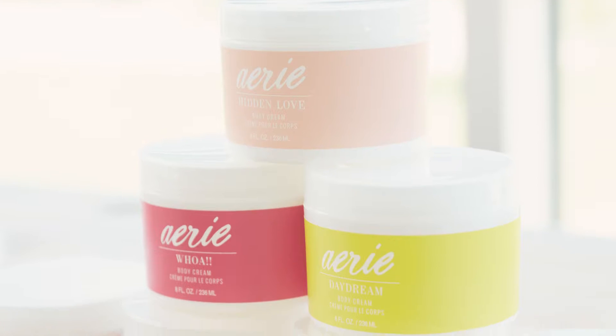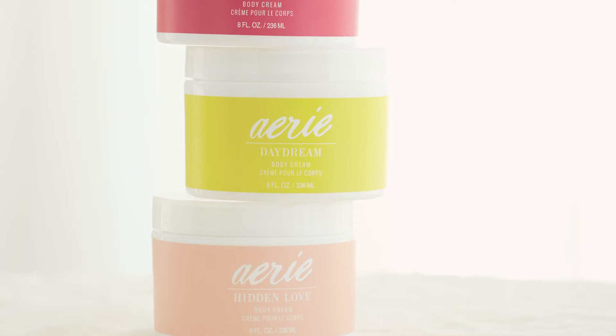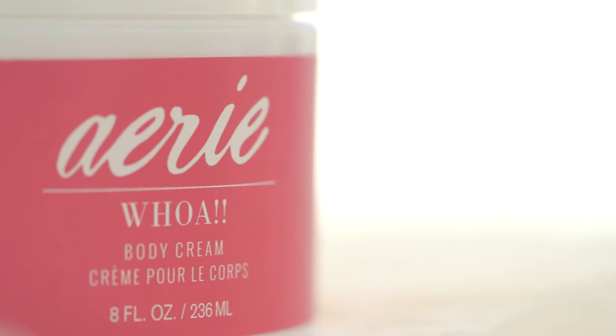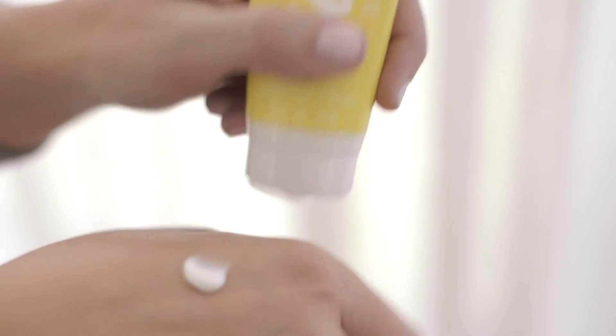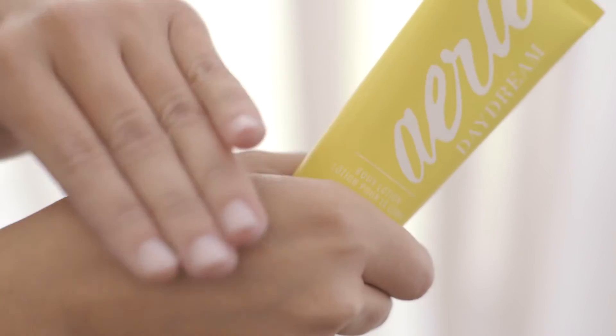We have two new forms within our Aerie Fragrance Collection. The first is our body cream which has a light, soft, airy texture and has shea butter and coconut oil. Our second is our lotion that has sunflower seed oil and aloe vera juice that gives your skin a nice healthy radiant glow.